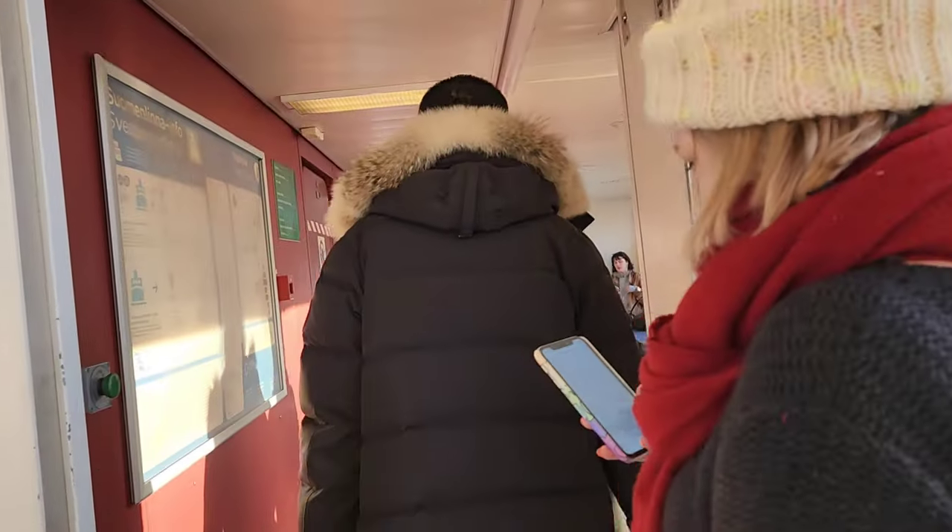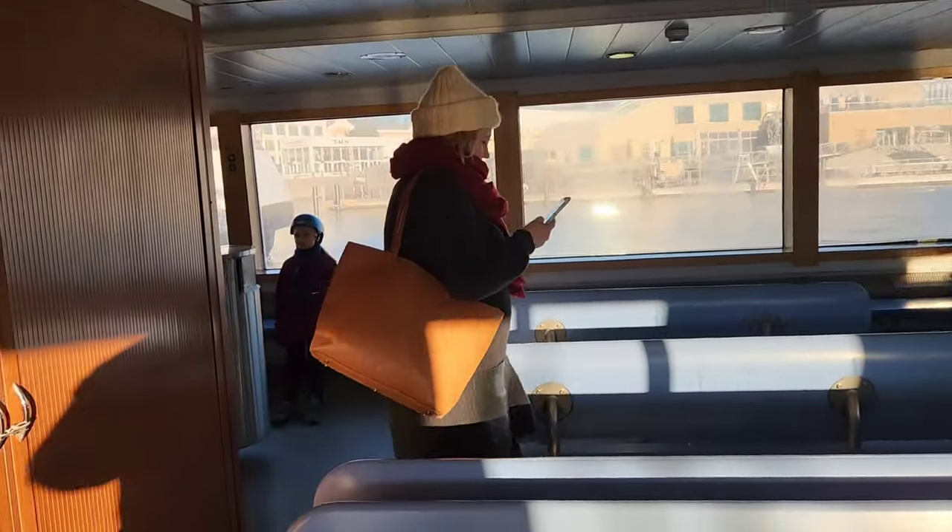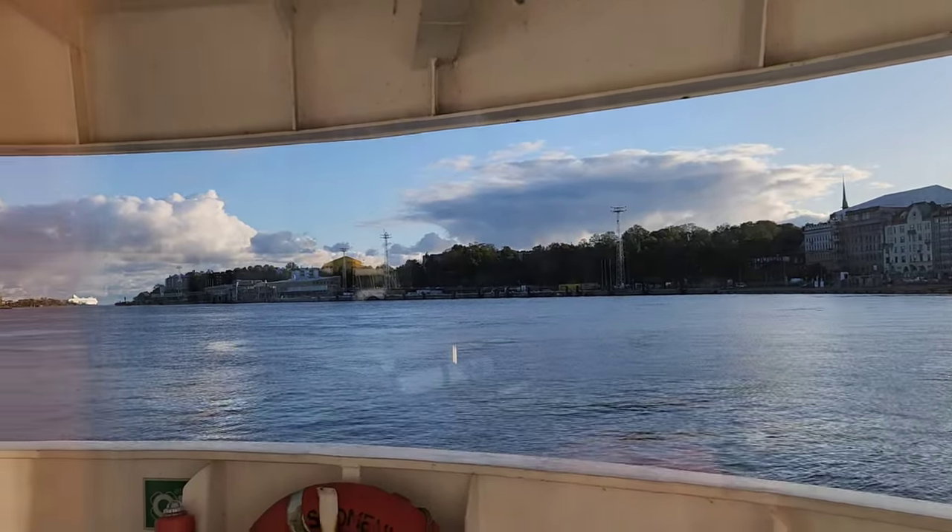Here's the boat, one of the rooms. We're going to wait here for a bit. And this is the outside.